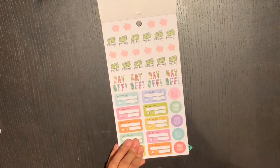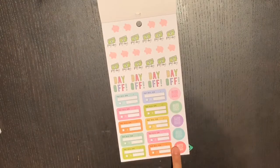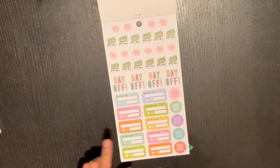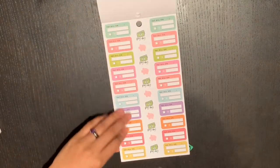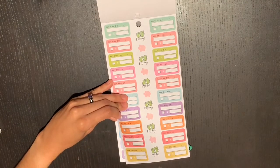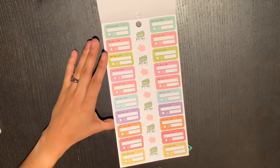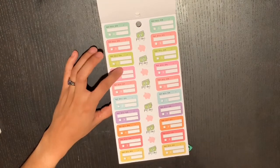These are budget stickers in a paper style for paydays, savings, days off, and automatic payment — I don't think we've had automatic payment stickers before. There are also pay-your-bills stickers, and you get a whole other sheet of those. I don't really do my budgeting in my planner — it's done in an Excel spreadsheet so my husband and I can both see it — but I know there are tons of people who do, so these will be super helpful.